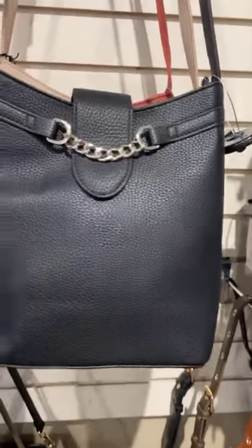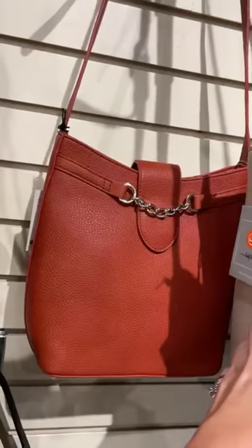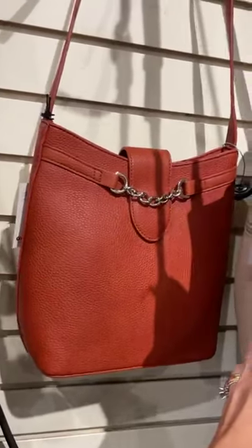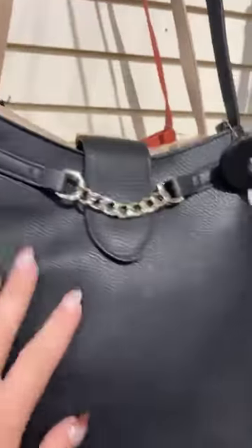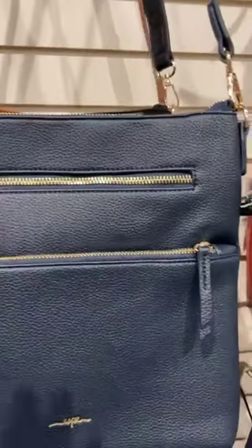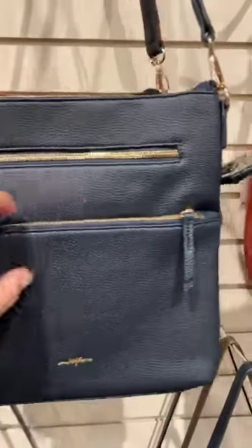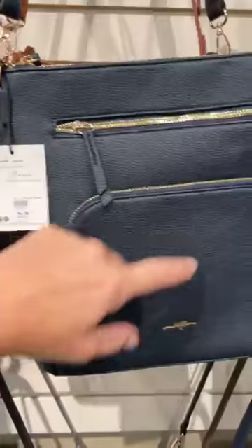And then a nice small tote — great, you can still fit your bigger wallet in these. Almost like a bucket bag. This is actually more of a brick color, so it's got an orange tinge to it. This is the Tara. For people who want a larger crossbody, this is the Yasmin.